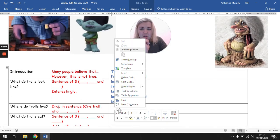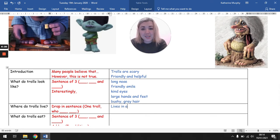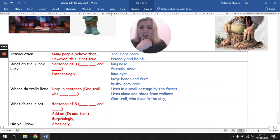Where do trolls live? I want a drop-in sentence here. I think this troll lives in a small cottage by the forest — she looks like she lives in a small cottage. Maybe there was one troll who lived in the city, which is very different from living in a cottage. When she lives in a small cottage by the forest, I think she lives alone and hides from walkers — people who are walking in the woods. I can add more information to that later in the week when we're actually writing it.